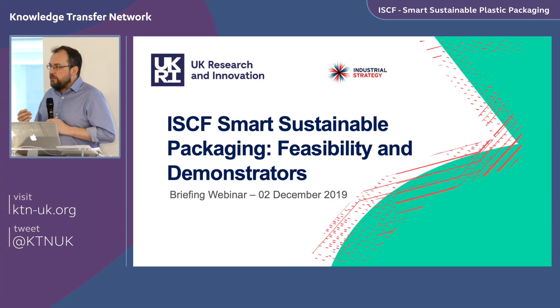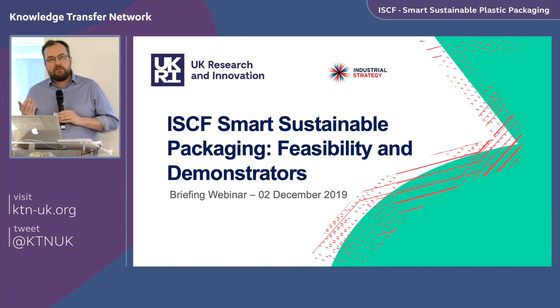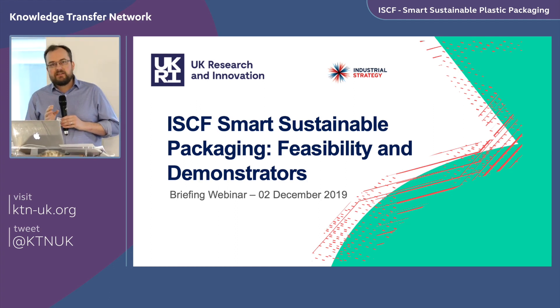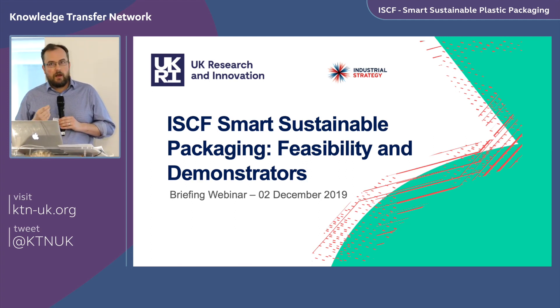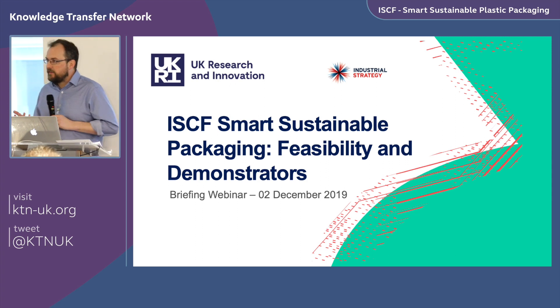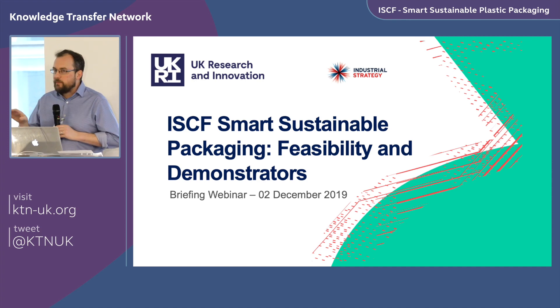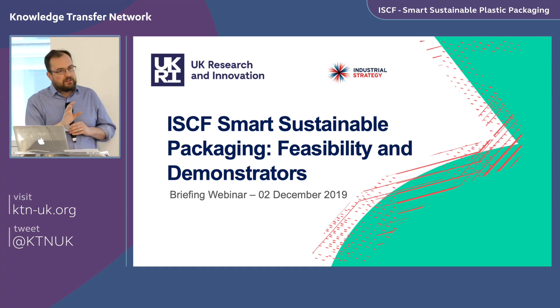I'm going to talk a little bit about the background to the call, focusing really on the scope — the types of projects that we want to support — and some basic information to help you understand how to frame your projects and what we're looking for. There's also some advice and guidance, as we're doing things a little differently. Members of the SSPP team and the KTN team will be here all day, so please find us if you have questions.